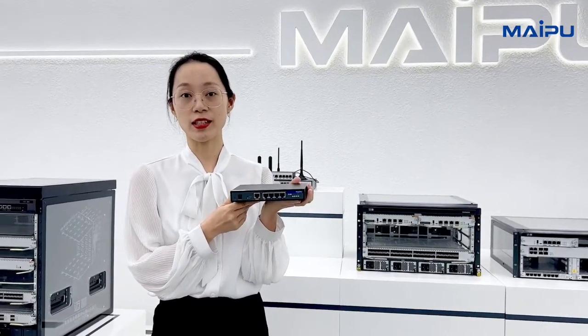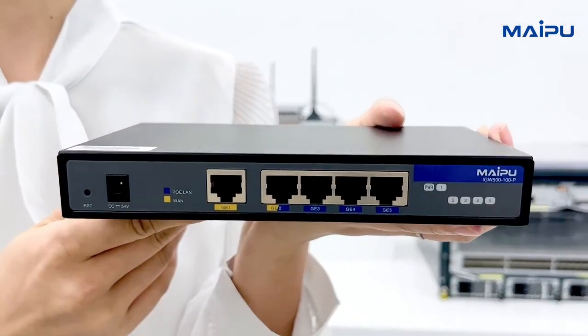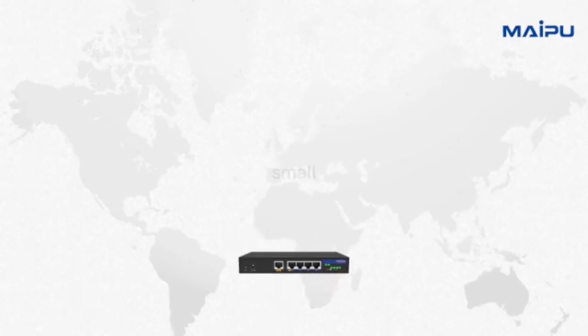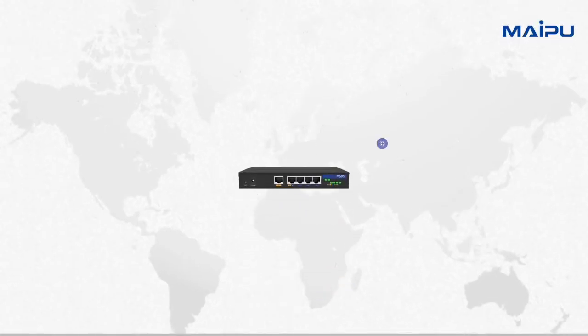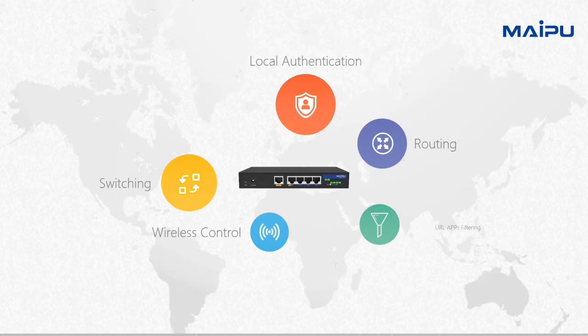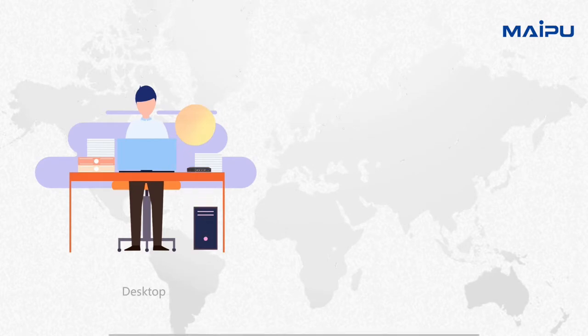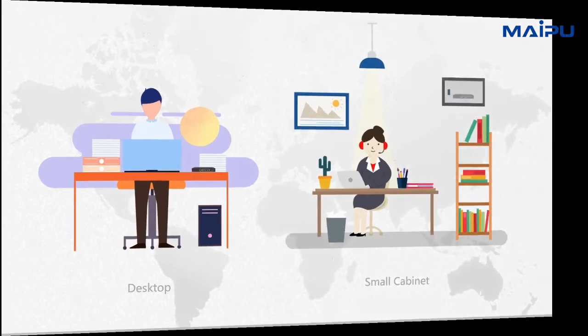This is MyPool's new product, Internet Gateway, IGW500-100P. It is small, but with rich functions, such as routing, switching, wireless control, local authentication, URL app filtering, and IPSec VPN. It can be easily deployed on the desktop or in a small cabinet.